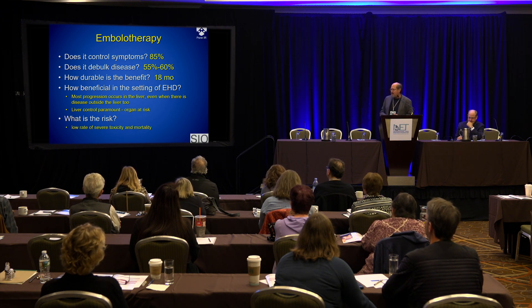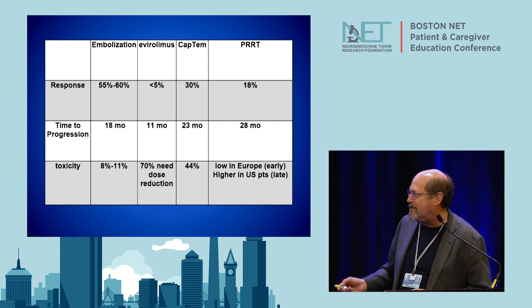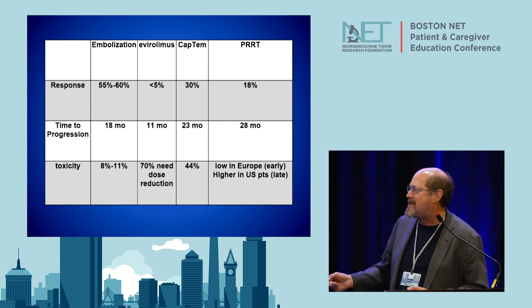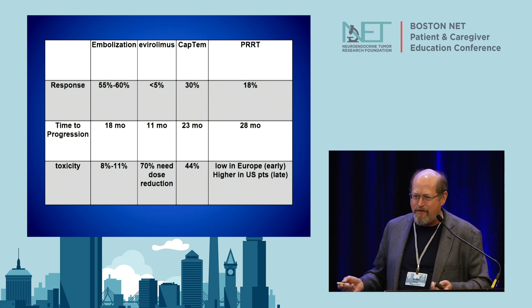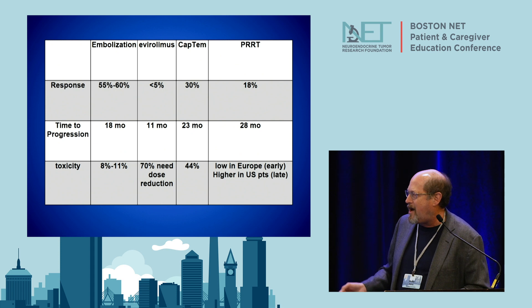What's the risk? It's pretty low — the rate of severe toxicity and mortality is extremely low. So here are your choices: embolization, a targeted agent like everolimus, chemotherapy like CAPTEM, or PRRT. What you have to weigh is your goals. Is your goal to debulk the tumor? Response rate is highest with embolization, lower for drugs. Or maybe you just want long-term control — duration of control may be better with systemic therapies. And toxicities all have their price: people who get embolized have post-embolization syndrome and feel pretty crappy for a few weeks; about 70% on everolimus have to reduce their dose; high-grade severe adverse events with CAPTEM happen in about 40% of patients; PRRT is generally well tolerated.